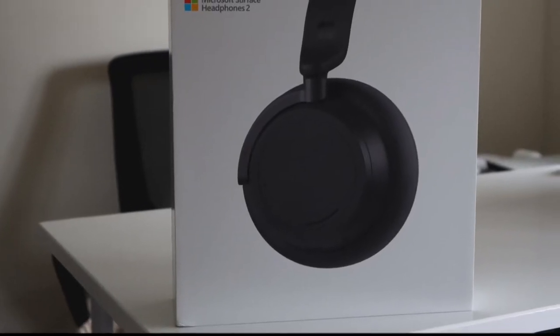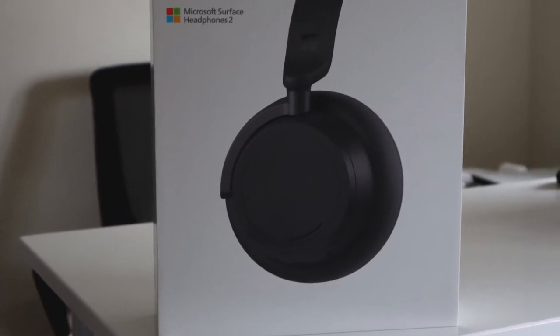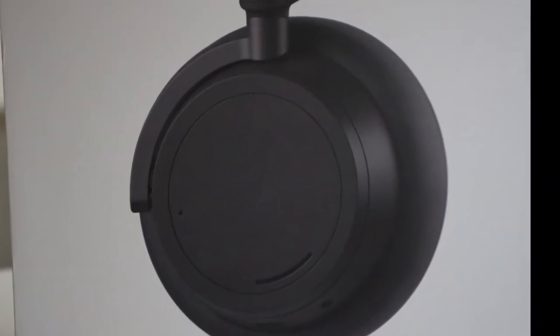Hey guys, this is Amazing Tech. This is going to be a quick video about my experience with Microsoft's new Surface Headphone 2. I've been using these for a few weeks and I surely have a few things to talk about.